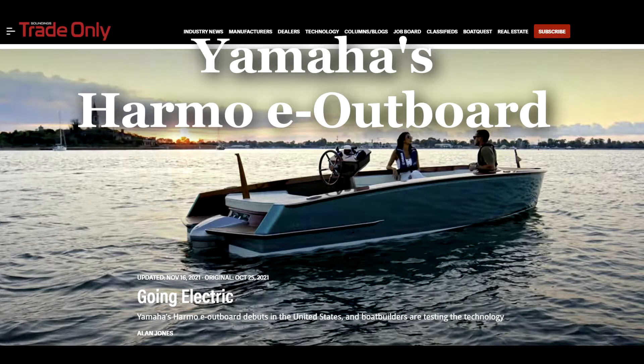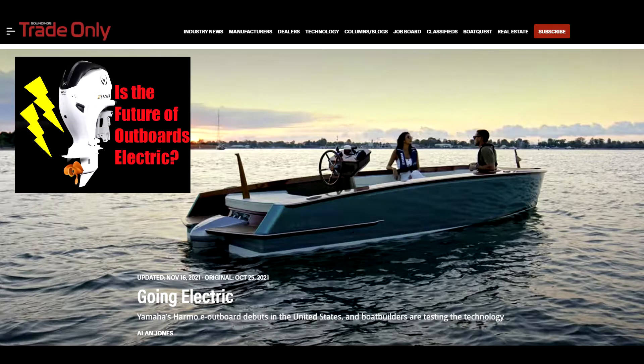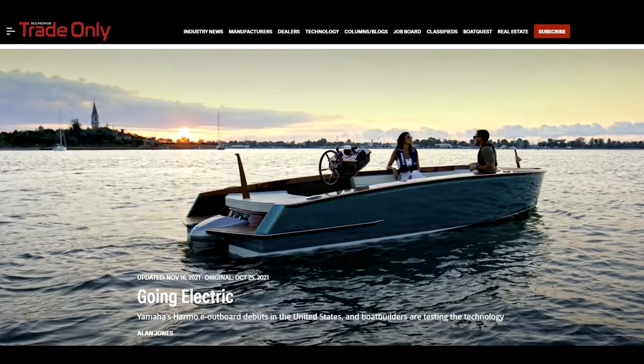It looks like Yamaha is also making the move into the electric outboard business. In the recent past, I put a video out about the future of outboards going electric. Well, it looks like Yamaha is going to make that jump into the electric outboard market also, and they're a big player, so it'll be interesting to watch.